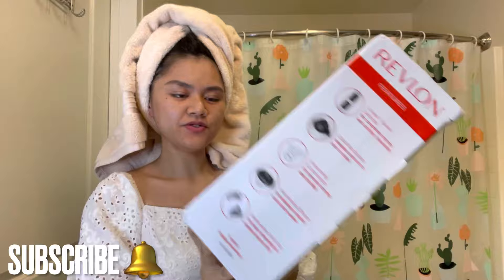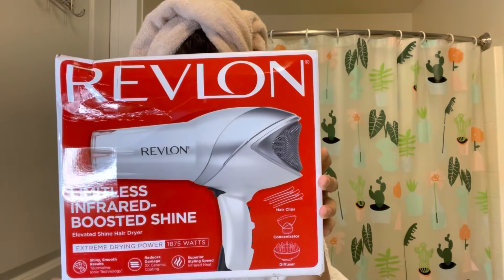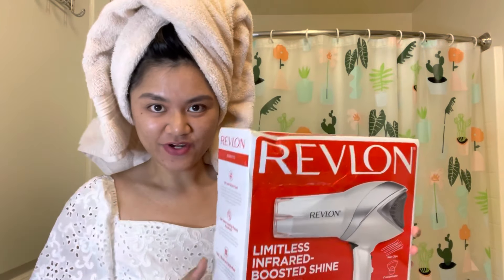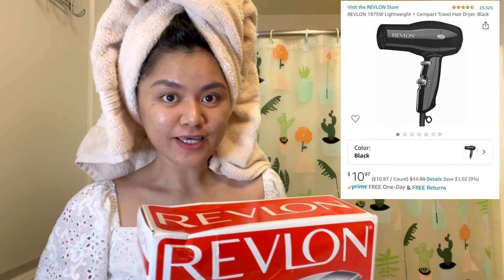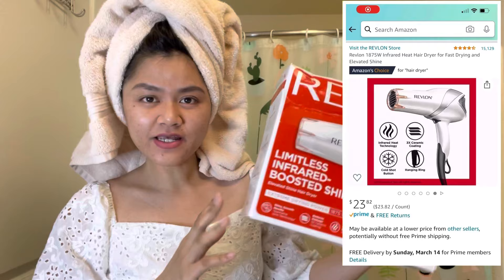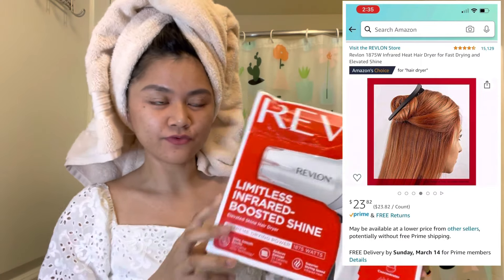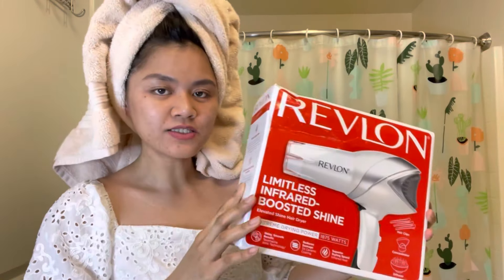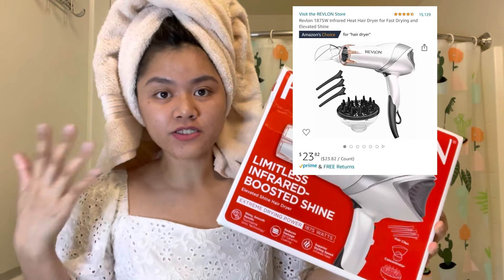This is a Revlon Limitless Infrared Boosted Shine Elevated Hair Dryer. When it comes to hair dryers, I always look for something inexpensive. In fact, the very first hair dryer I had was from Amazon and from Revlon as well, and I only paid nine dollars for that one — it lasted me two years. I had to throw it away because it was sparkling and I didn't want to be electrocuted. This one has great reviews on Amazon — more than 14,000 reviews and 4.7 stars. When buying on Amazon, you want a product with about four stars, meaning more positive than negative reviews.